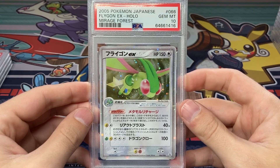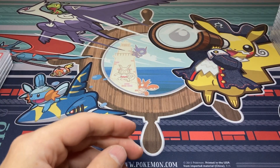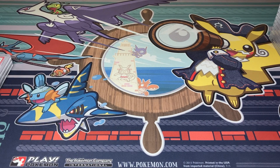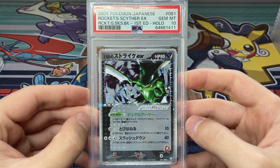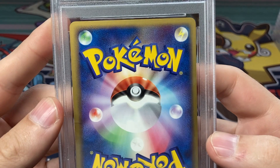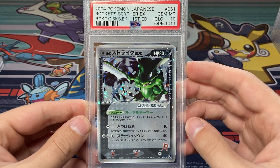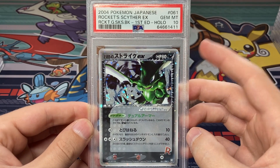10 on the Flygon — another awesome Japanese EX card. Most of these Japanese EX cards are duplicates. 9 on the Altaria EX — all the set-based cards are duplicates. Here's a big one — Rocket's Scyther EX, Gem Mint 10! That is outstanding. I was surprised this got a 10 — I thought there was a little bit of wear here and there. Those Wizards cards didn't grade as high as I was expecting, but this Rocket's Scyther got the Gem Mint 10, and Rocket Gang Strikes Back EX cards are big cards in PSA 10.